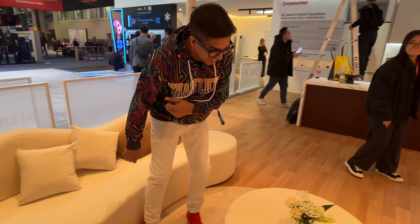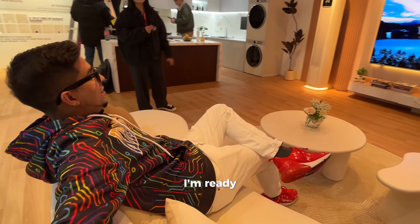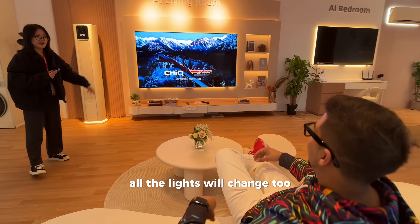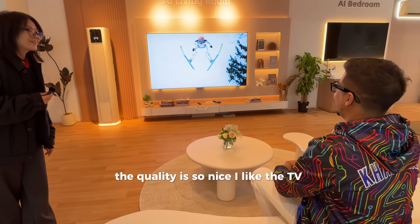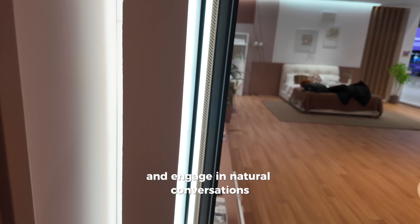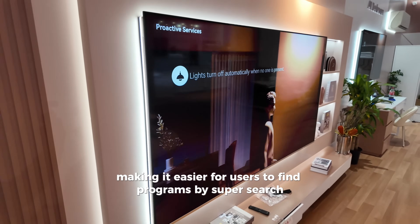Entertainment time! The lights will change too. The quality is so nice — I like the TV a lot. So what is an AI TV? It's a TV that can recall past interactions and engage in natural conversations like a human, making it easier for users to find programs by super search.